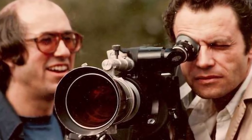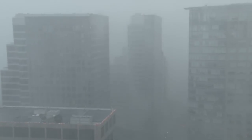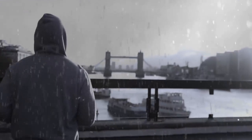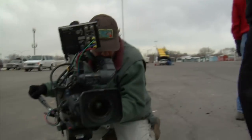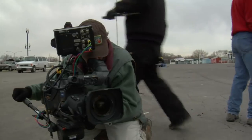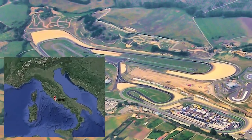Unfortunately, shooting the ad was anything but peaceful. Rainstorms chased the crew all over Europe, washing out one shoot after the next. After casting people in Britain, they were rained out. Then they moved to Rome, where they managed to shoot some film, only to discover that happy, peaceful people all kind of looked like drowned rats. They were forced to scrap the film and try again, finally getting good shots at a racetrack in Rome.